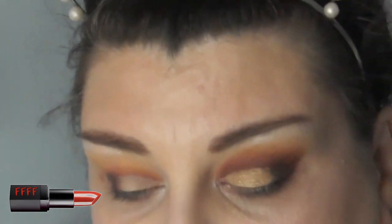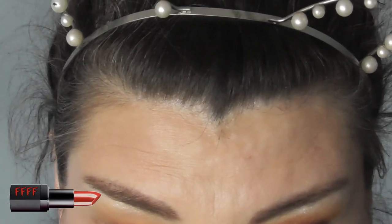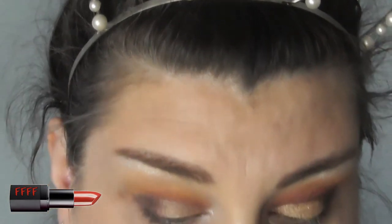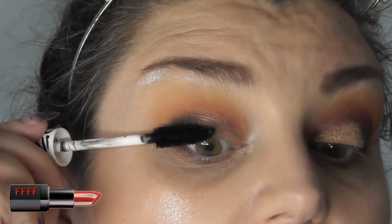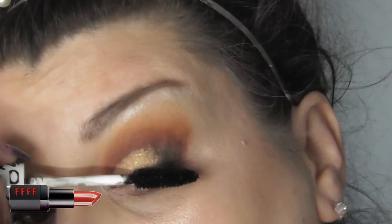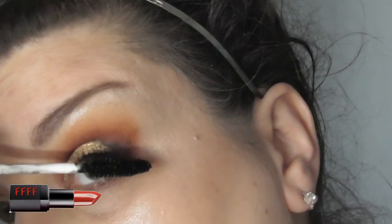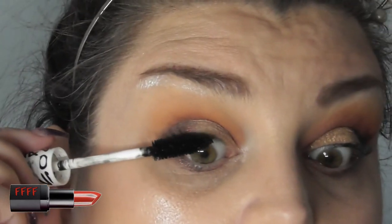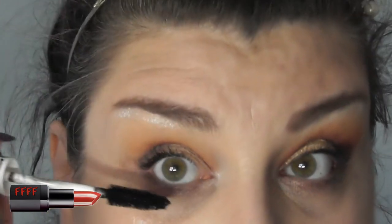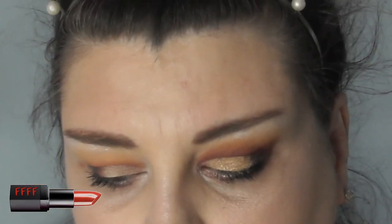I've deliberately not done a liner today because I didn't want to hide any of the shadow at all — I want you to see the vast difference between the two. So I'm going to go in with a bit of 17 Vovoom mascara. I'm going to pause while I take my hair down and I'll be back — don't go anywhere now.